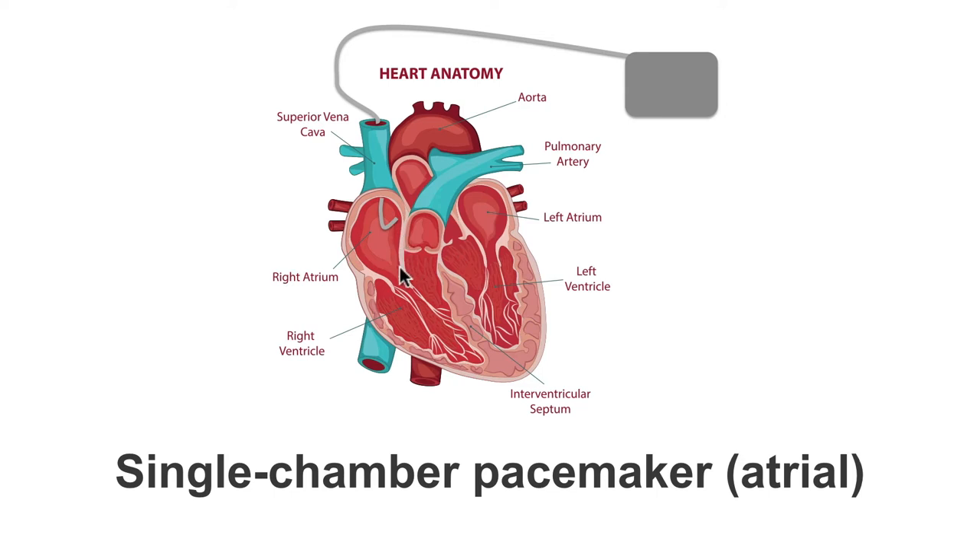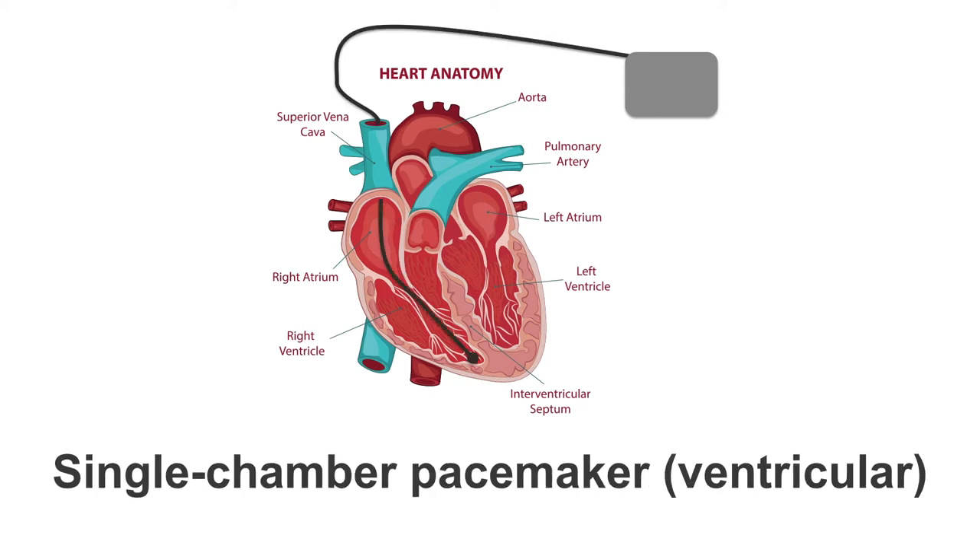So even though the AV node might be healthy, we cannot get a good signal into the atria. In permanent atrial fibrillation, the pacemaker of choice is a single chamber pacemaker with a ventricular lead.